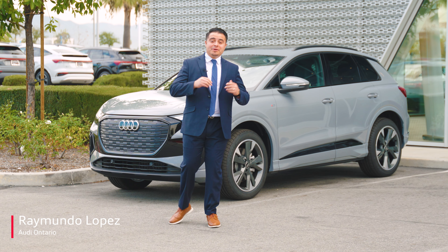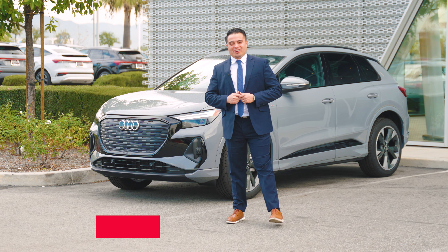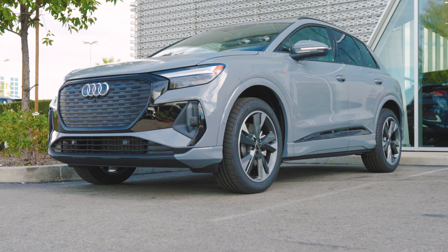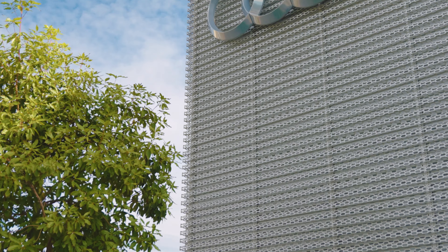Hey, how's it going? Raimundo Lopez here with Audi Ontario, and this is your 2024 Audi Q4 e-tron. Audi has gone electric with this vehicle.